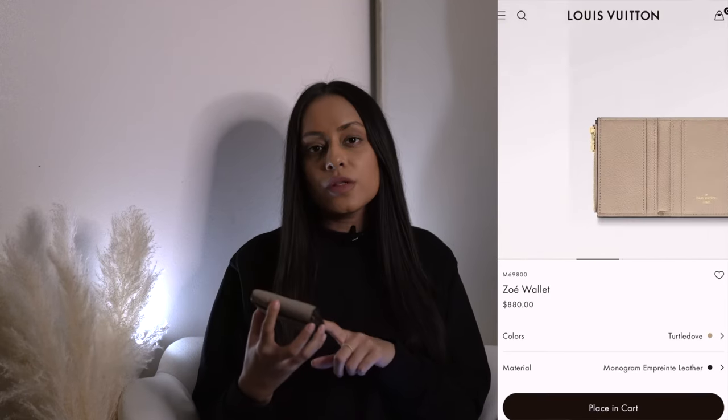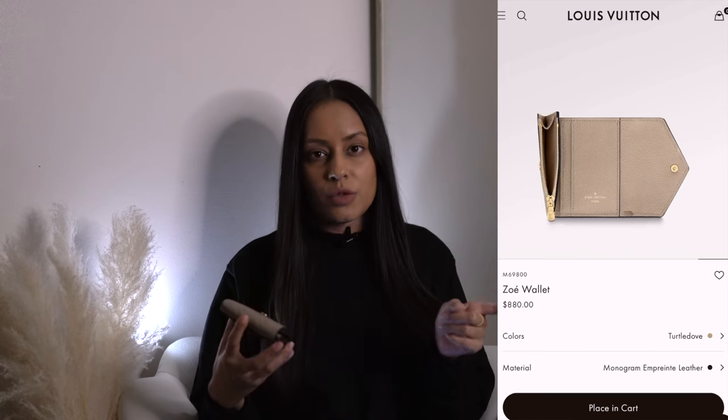Moving on to the real first item I bought in the EU — this really pretty Zoé wallet from Louis Vuitton. I saw it and bought it the same day I first saw the Capucine bag. Although I didn't want to splurge on the bag that day, I did take the wallet home. At the time I didn't have a compact wallet, so I thought it would be practical — and now it's my everyday wallet. The sticker price was 510 euro; I paid 418 euro, which converted to $564.81.